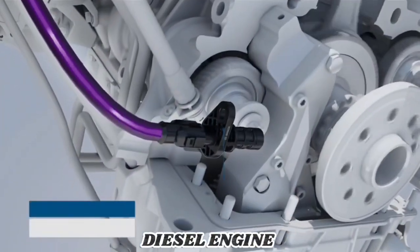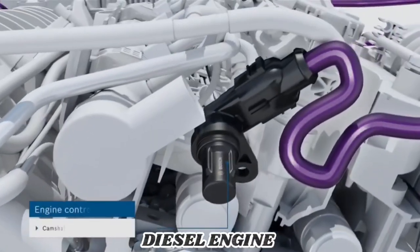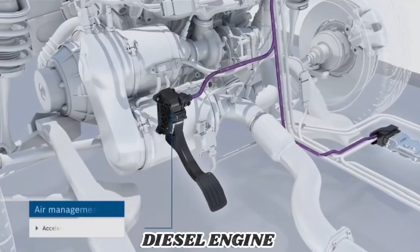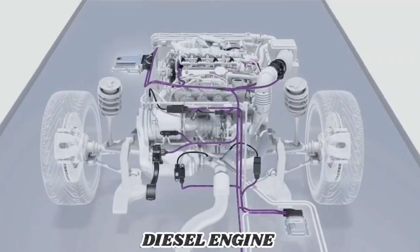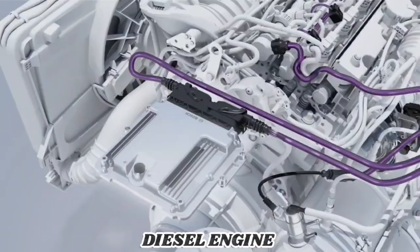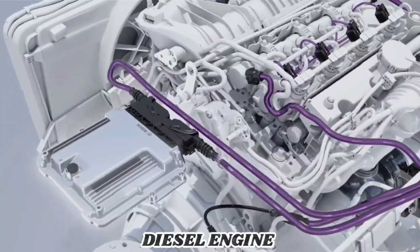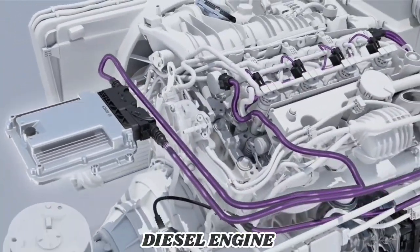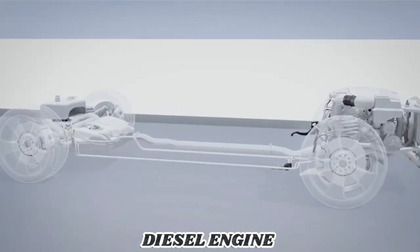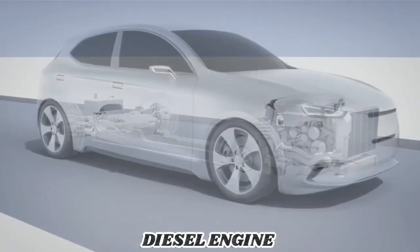Electronic engine management is the centerpiece and the central control unit. Here is where all the different sensor signals come together, from the crankshaft and camshaft sensors, driver input via the pedal module, as well as information from the entire system. The engine control unit from Bosch processes individual pieces of information through its software and controls the various function groups. The electronic engine management links the individual functions for fuel efficient and powerful diesel engines.